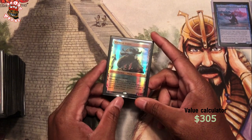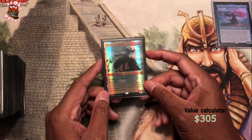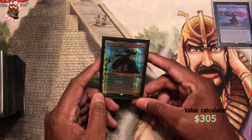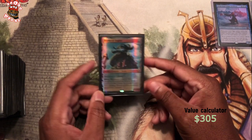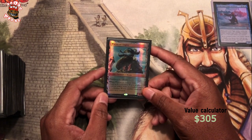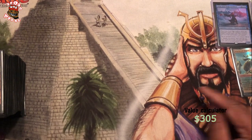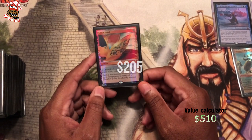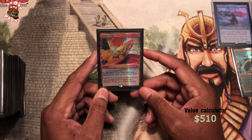We're starting off here with the good old Wurmcoil Engine. I actually traded somebody for this — they didn't want it, and I traded a bunch of stuff from my trade binder for this. I think this is a necessity to any artifact-based deck. And we got Lotus Petal, Masterpiece. I opened this at a pre-release. Beautiful — I love the art on this.